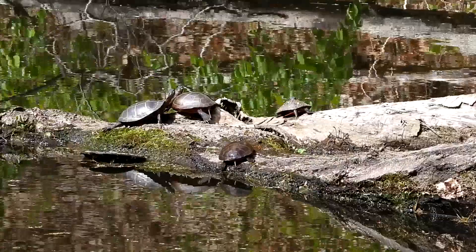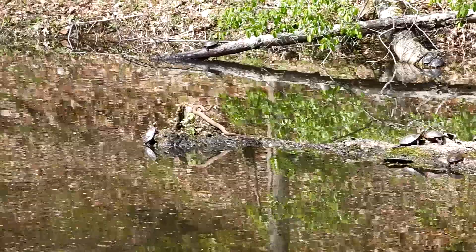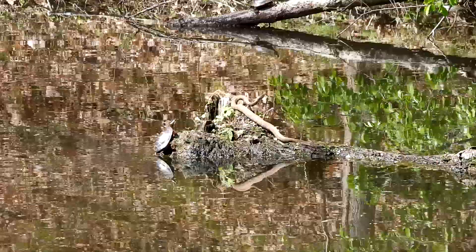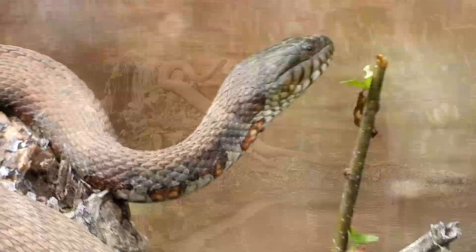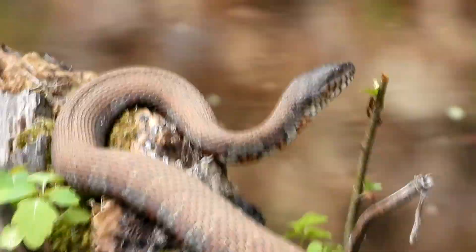I looked further down the branch and Chris is like there's a snake and a turtle. So there's a snake on the edge — a beautiful northern water snake. There's a nice close-up of his face. You can see his eyes — see that nice red going through them.